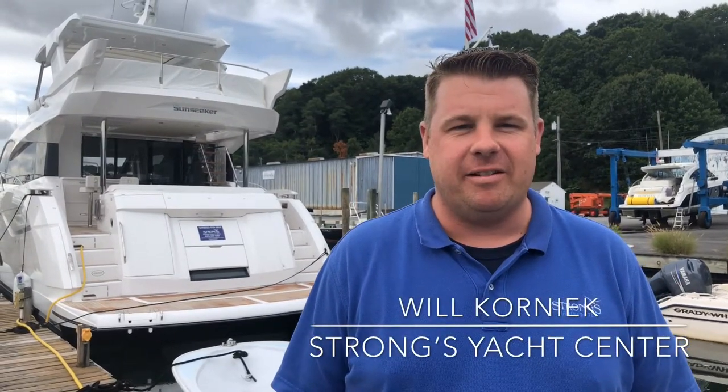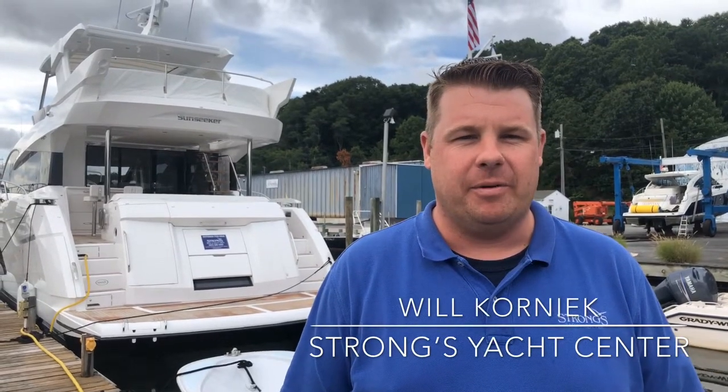Hi, my name is Will Kornick and I'm the lead service advisor here at Strong's Yacht Center, and I'm here to tell you about the advantages of storing your boat indoors.